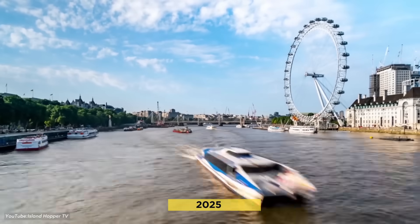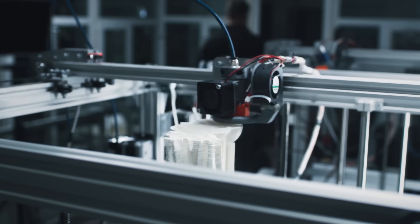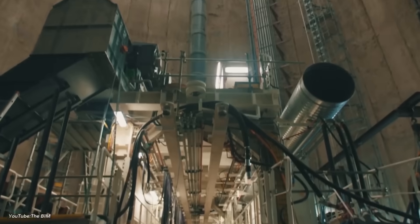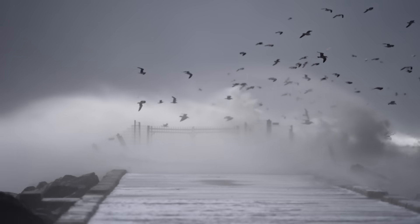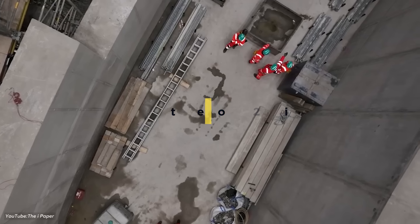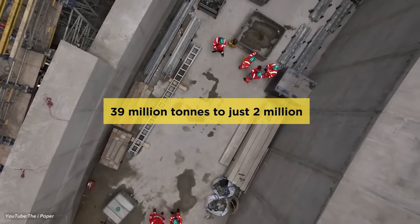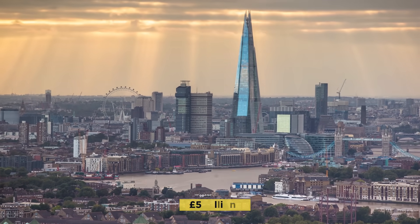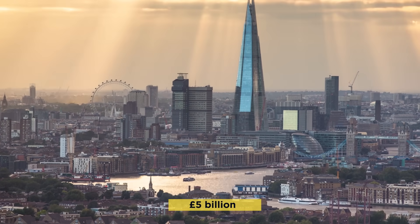Post-2025, Thames Water will operate the system with AI-driven sensors predicting maintenance needs. The 18-month acceptance phase involves rigorous performance checks during varied weather. Success means reducing annual sewage discharges from 39 million tons to just 2 million. Is this £5 billion super sewer worth it? Let us know your thoughts in the comments below.